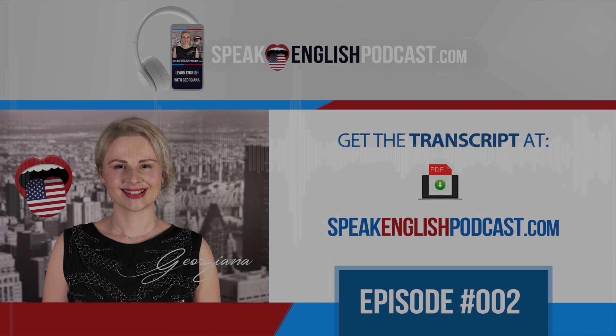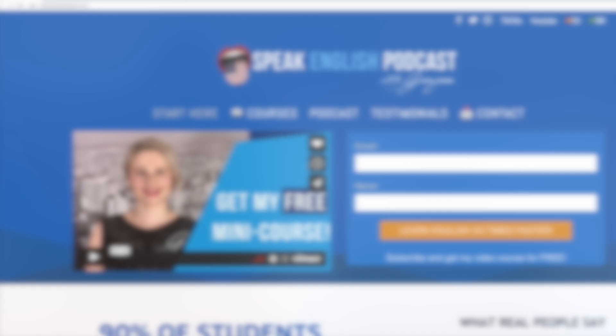Well, that's all for today. Try to listen to this content several times, and share the podcast with your friends and family. That would mean a lot to me. Thanks. I'll see you next week. Bye-bye. Did you enjoy today's episode? Get the transcript now at SpeakEnglishPodcast.com.